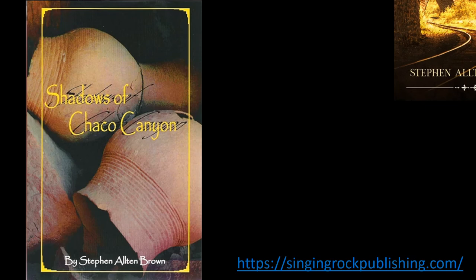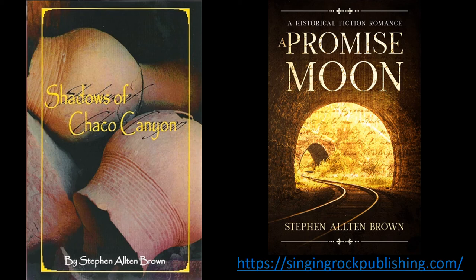Shadows of Chaco Canyon: a mystery about a mysterious people, the Anasazi. In the next video, I'll be discussing A Promise Moon, a love story inspired by a research grant to explore the untold story of the Underground Railroad. Most escaped slaves didn't get any help until they were already free. There's more on my website. You can sign up for my monthly newsletter and not miss a thing.